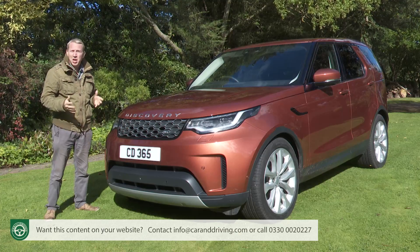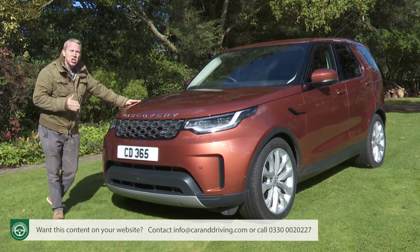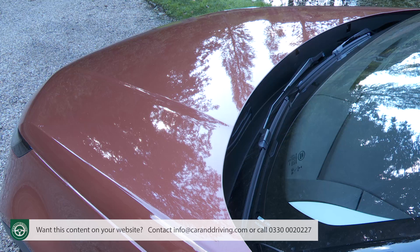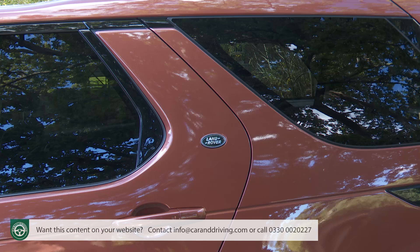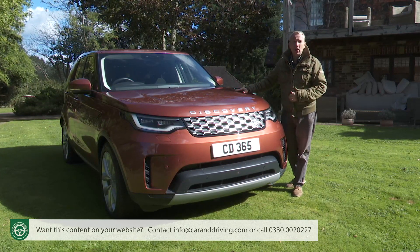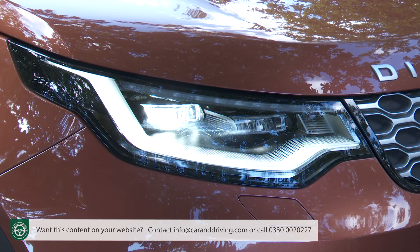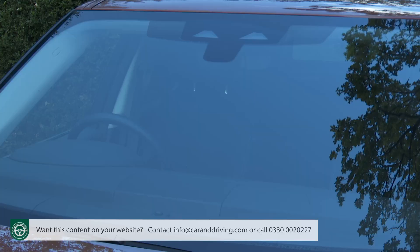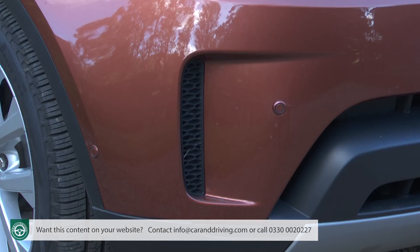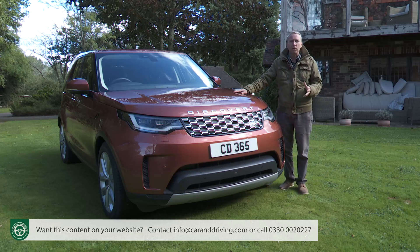You might not necessarily immediately appreciate that this was an evolved version of the fifth generation Discovery, but if you knew anything at all about this Land Rover model line, you'd certainly recognise it as a Discovery. Key design cues familiar from previous generation designs — the clamshell bonnet, the stepped roof, and the distinctive C-pillars — see to that. This Mk5 car pushed its look a bit more upmarket, and does so a little further with this midterm update thanks to redesigned LED headlights with animated indicators and a more distinctive daytime running light signature.